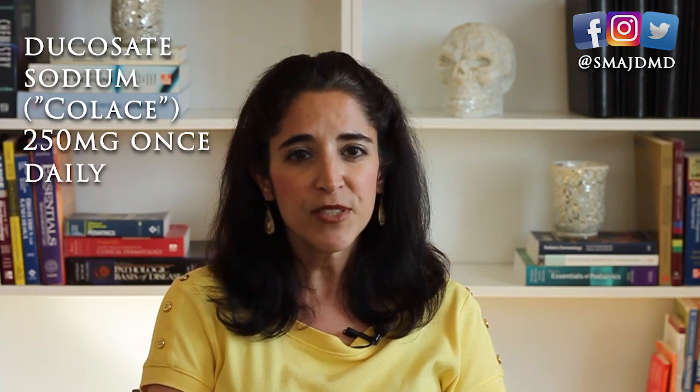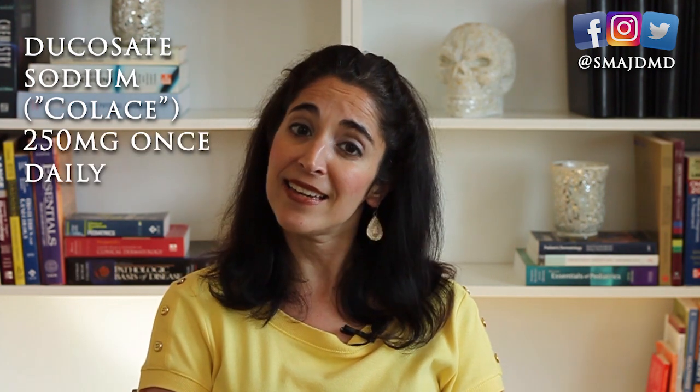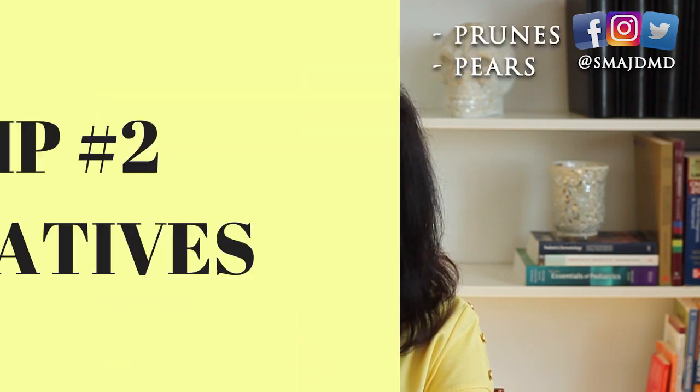Tip number one: stool softeners. Constipation is the number one cause of hemorrhoids, and the last thing you want is to strain during a flare. Consider an over-the-counter stool softener such as docusate sodium, or Colace, up to 250 milligrams once daily. It's not a laxative and can be taken long-term if needed. Better yet, increase natural stool softeners in your diet like prunes and pears.